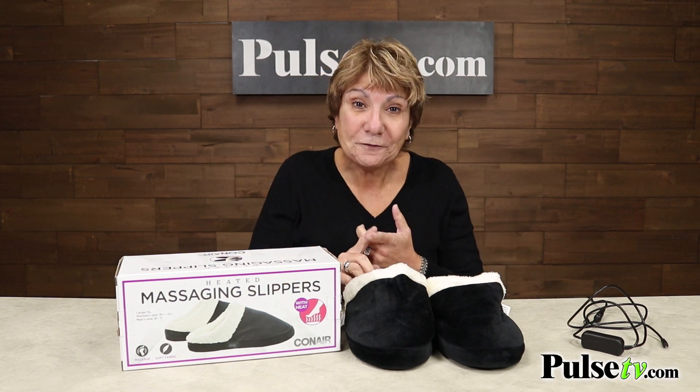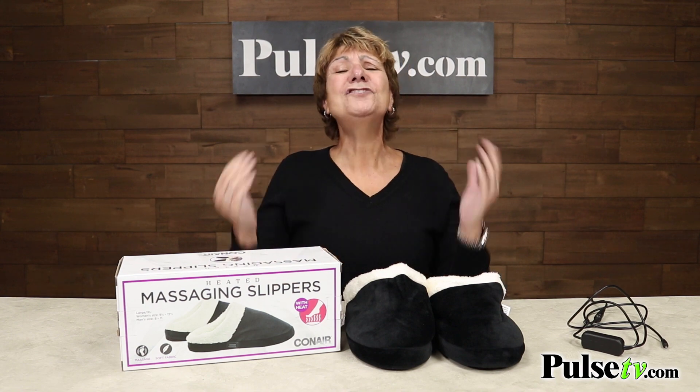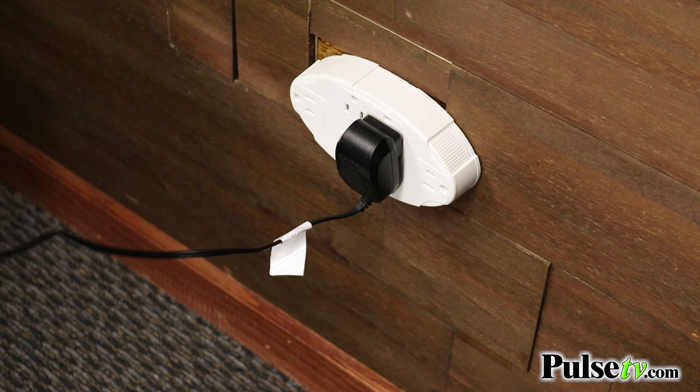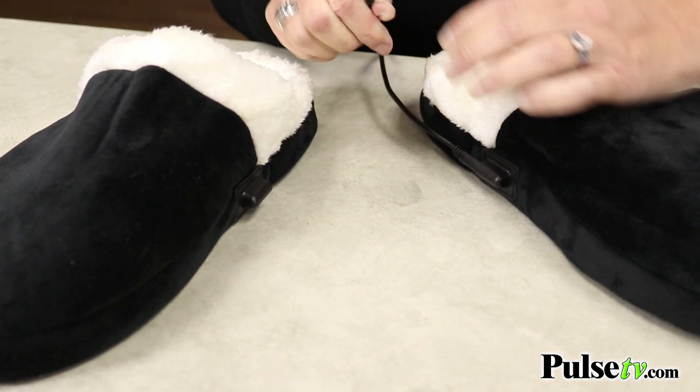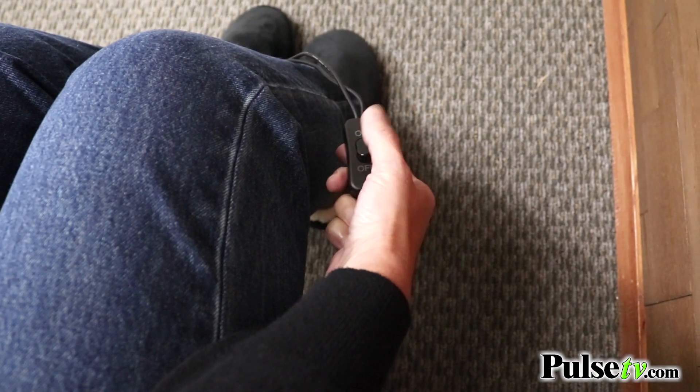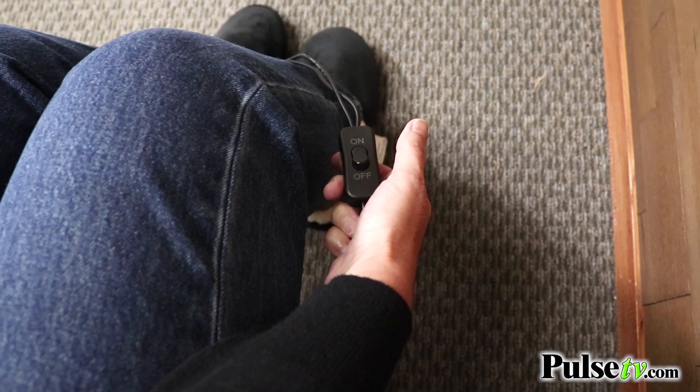They heat your feet and they massage them, and it's so easy to use. You just plug it into the wall and the other end has two prongs that you plug into each slipper. The on/off button is nice and easy to use, and it both heats and massages when you turn it on.